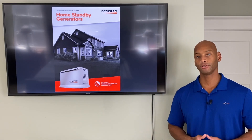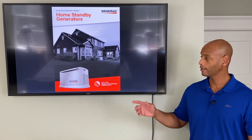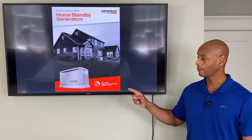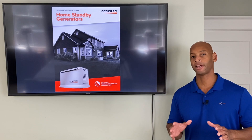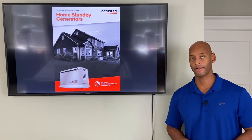If you're looking for a backup power solution for your home, you're going to want to take a look at Generac's new 24 kilowatt Guardian standby generator, because it is the highest output, most powerful air-cooled standby generator on the market.